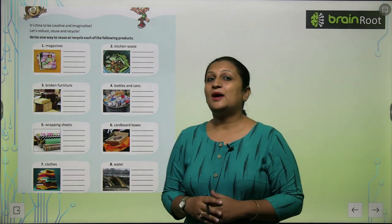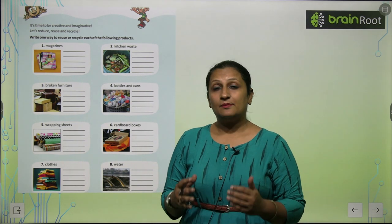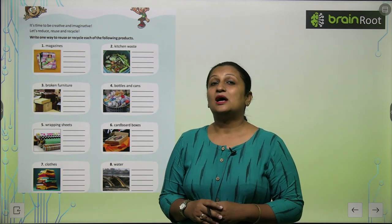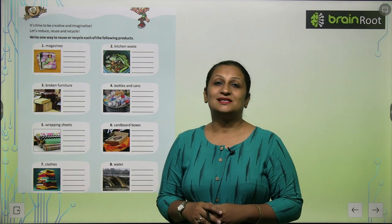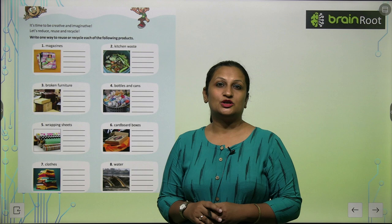Water — you can also recycle water. If you have leftover water that you don't drink, you can put it in your plants or in your garden. You can also spray it in your garden or use it to wash areas of your house.